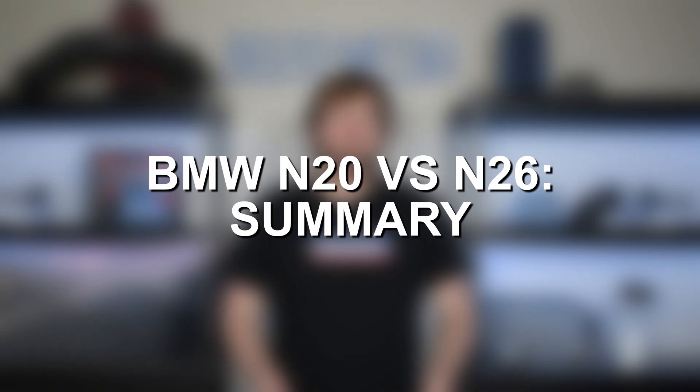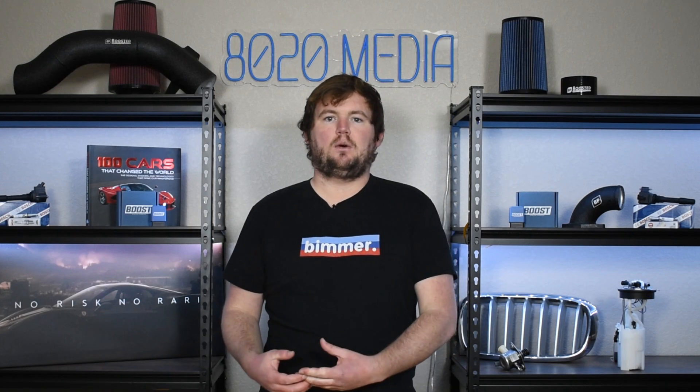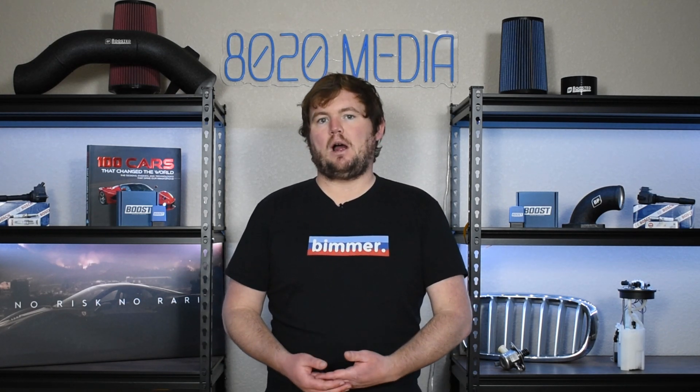Really, what it boils down to is that these engines are virtually identical. They have the same power output, the same torque, share over 95% of their parts in common, and the only changes to the N26 were done to allow it to achieve the SULEV emissions requirements rather than the ULEV requirements that the standard BMW N20 met.